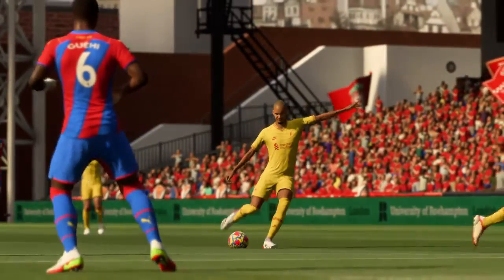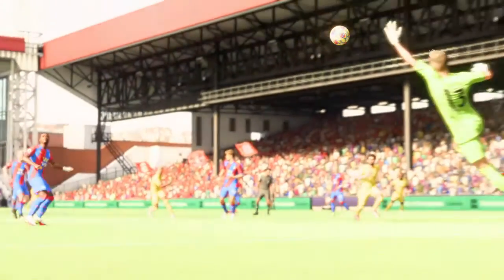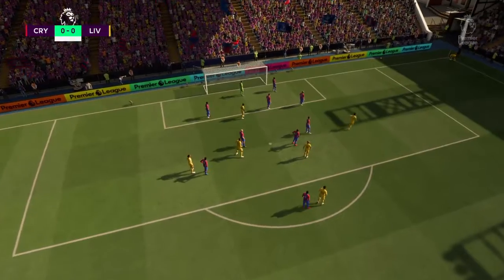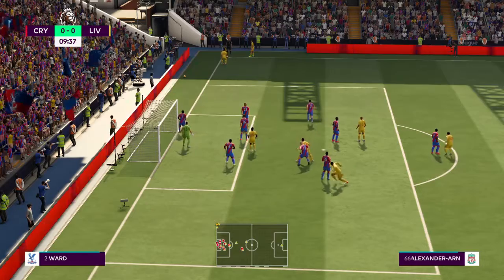The goalies were in it the whole time and the defense actually played pretty well this game. It was a big game for Leicester to try and move closer to Brighton in the standings, but that didn't happen. They'll be happy to take a point out of it for sure.